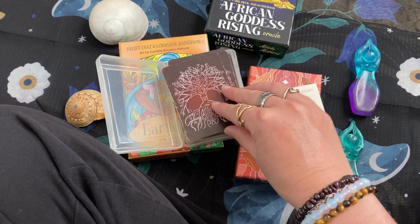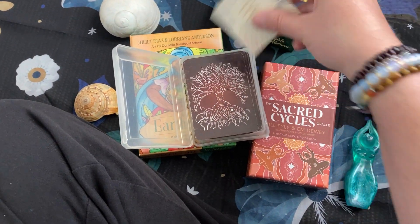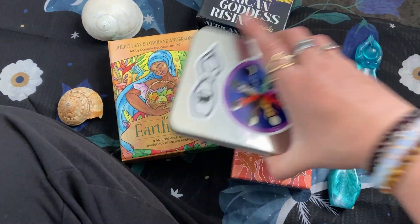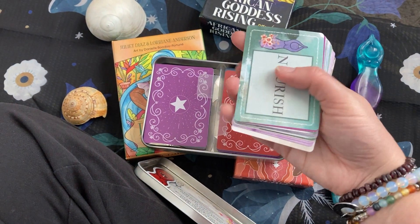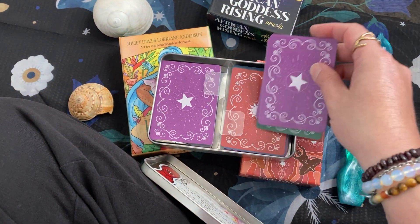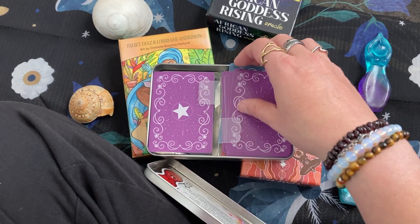I do consider that to be a travel deck. And then I also have my 30 Days of Goddess Daily Practice deck, which I also consider to be a travel deck because it's split up with prompts, prayers, and practices, and can help support and encourage you in a daily practice on a goddess-centered path.